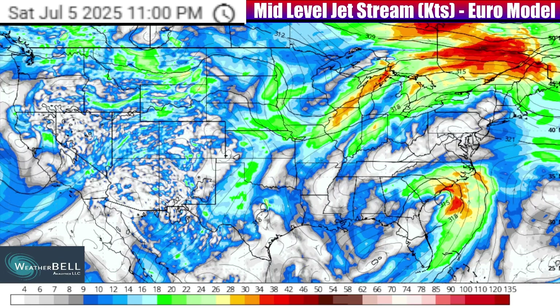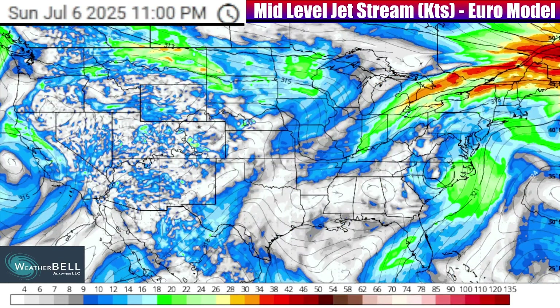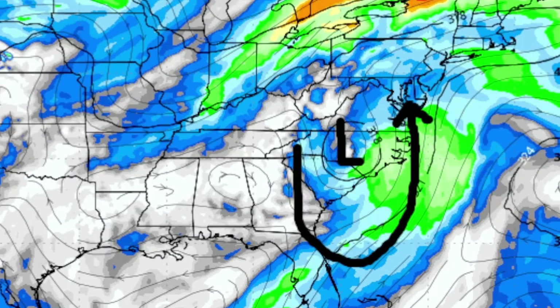I want to jump into this video by bringing you an overview of the jet stream pattern and what it means for the surface conditions as we go across the country in the coming days. Starting as we push out of Saturday and into the Sunday evening time frame, we can see multiple areas of stronger jet stream energy to track. One is going to be around a closed center of circulation moving into parts of the Carolinas — that is Tropical Storm Chantal — and the energy it will bring through multiple layers of the atmosphere as it makes landfall on the Carolina shores into Sunday.